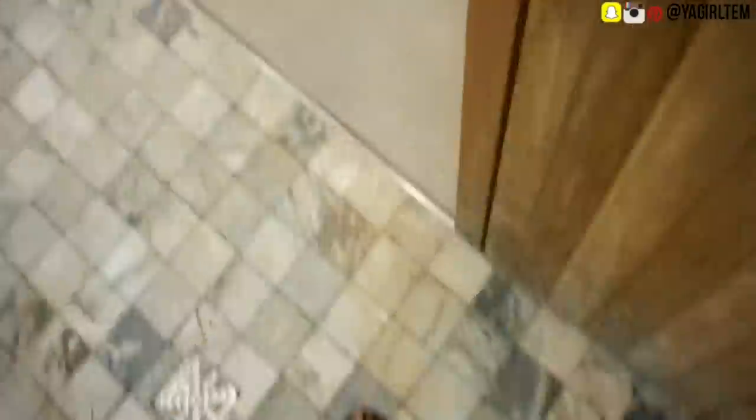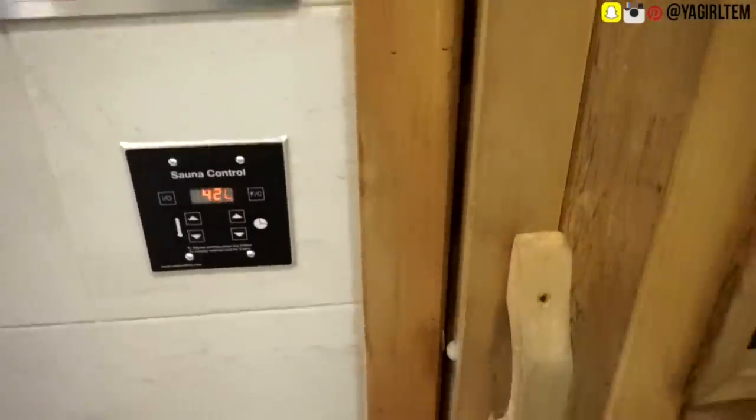I like to wrap up my leg day by showering and hopping in the sauna. It's really great for your muscles post-workout because it helps relieve sore muscles as well as allowing you to shed excess water weight. I usually sit in there for around five to ten minutes.